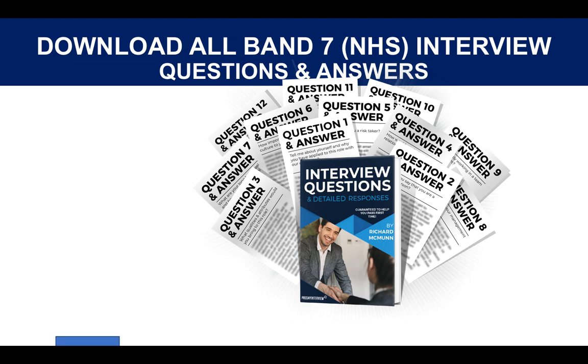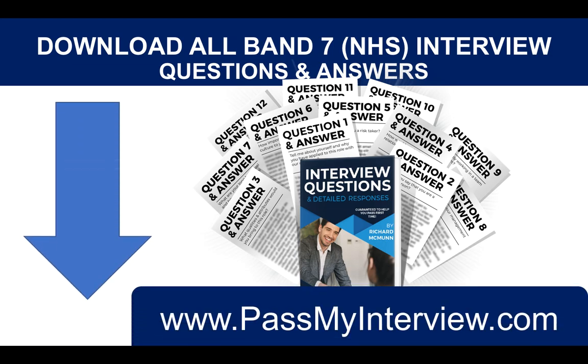If you want to download all Band 7 questions, please do click the link below the video or go to my website PassMyInterview.com — you can have a look at my full set of suggested Band 7 interview questions and the detailed answers right there. I hope you've enjoyed that. If you've got any questions, stick them in the comments section below and I'll be more than happy to answer them. I wish you all the very best in your pursuit of passing your Band 7 interview and I hope you have a brilliant day. Don't forget to subscribe and please hit the like button. Thank you very much.